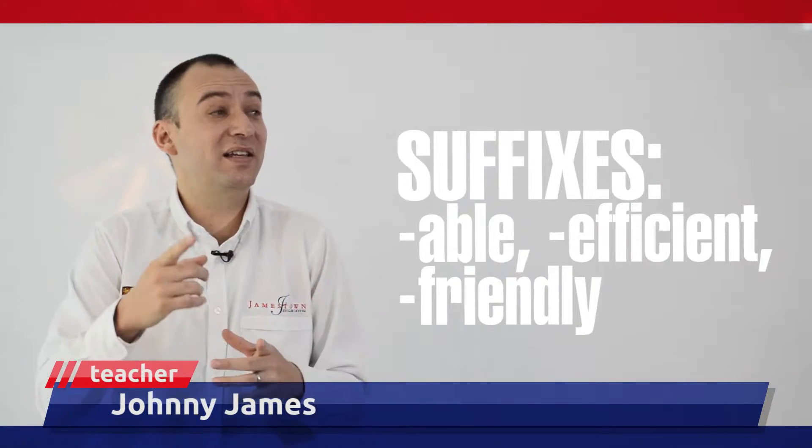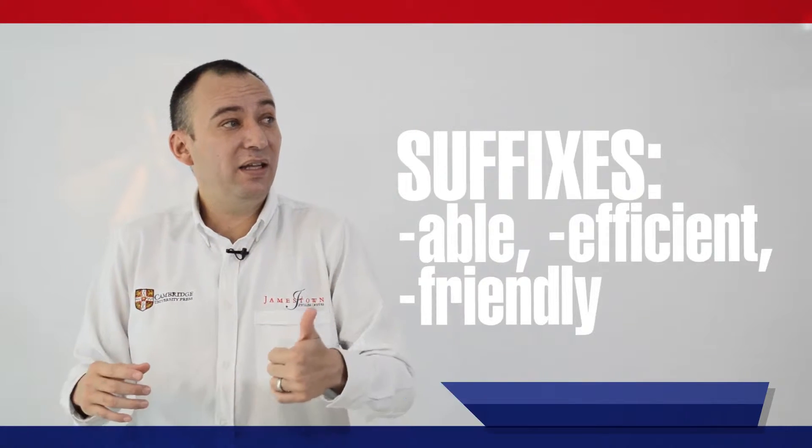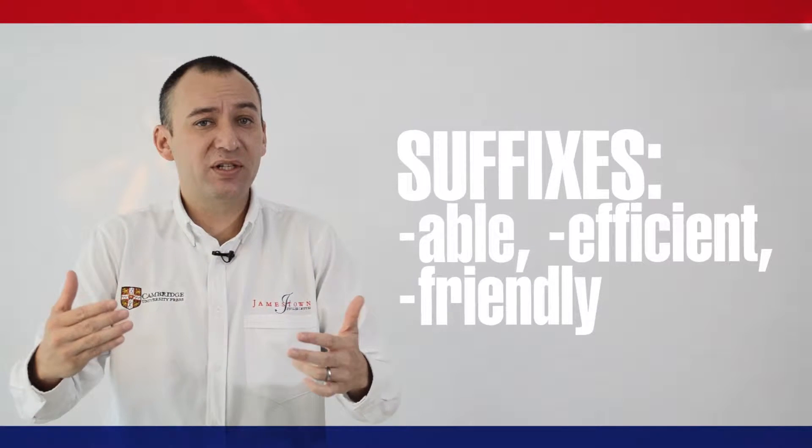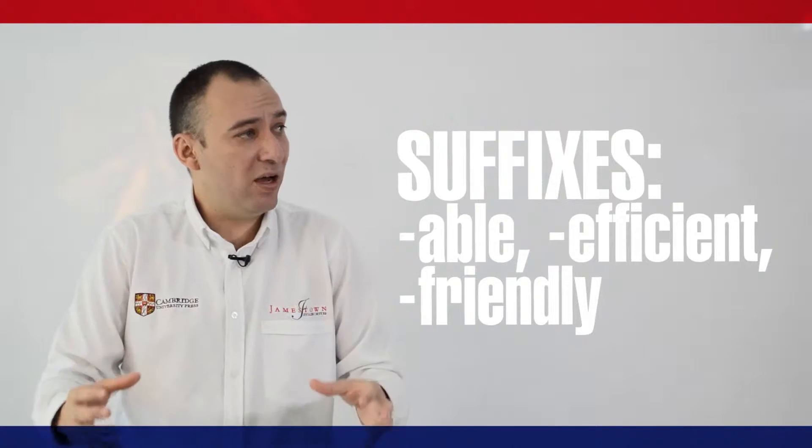Welcome to Jamestown KP video. My name is Jonny James. This time we're going to talk about the use of suffixes such as friendly, efficient, and able to create new words, especially from verbs and nouns.